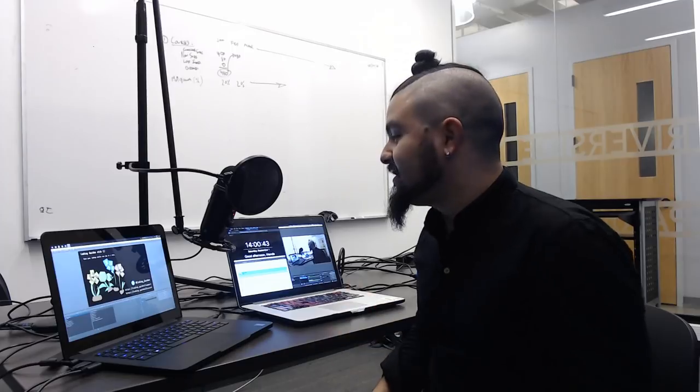Any other questions before I end this? This is pretty fun. If you're watching this afterwards, feel free to throw questions in the chat or throw them in the Discord. Happy to answer and share any of my equipment — links to equipment I use and things like that.